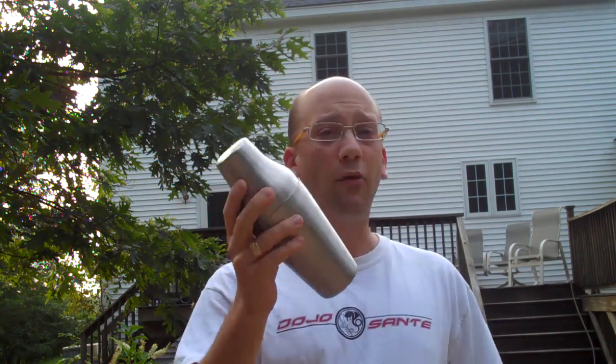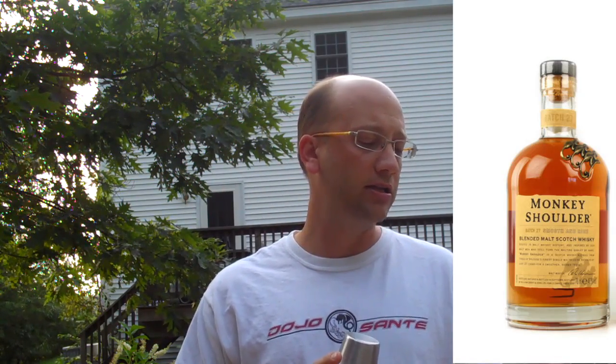There are going to be two winners to this contest. Now, why am I holding a Parisian shaker? Completely different topic. There are two winners. The contest is this: create a recipe with Monkey Shoulder, which is a blended single malt scotch, or a blend of single malt scotches, and the Lillet Blanc or Lillet Rouge — either of the two.